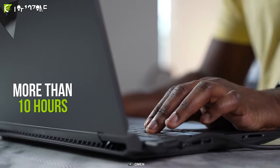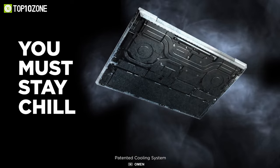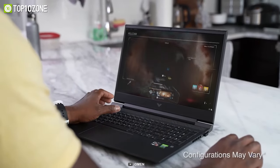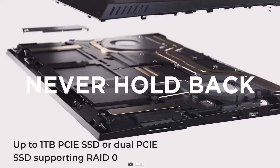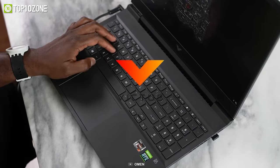The battery can last for more than 10 hours, and thanks to its enhanced heat pipe design, it remains cool even under heavy load. With great graphics, a highly capable processor, and good thermal management, the HP Victus 16 is definitely worth checking out at this budget-friendly price range.